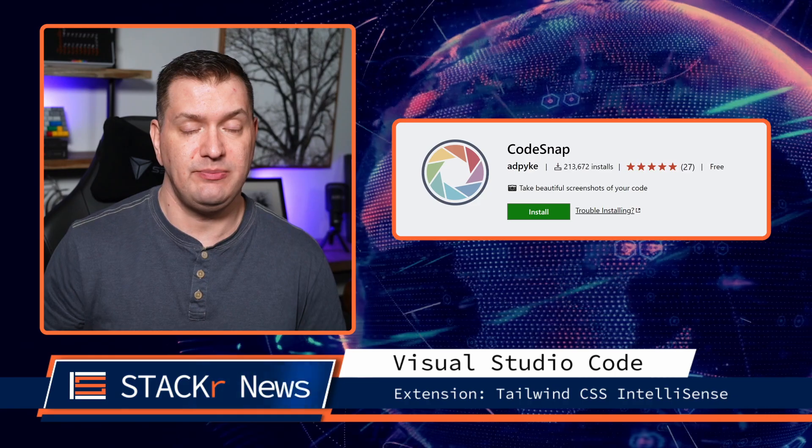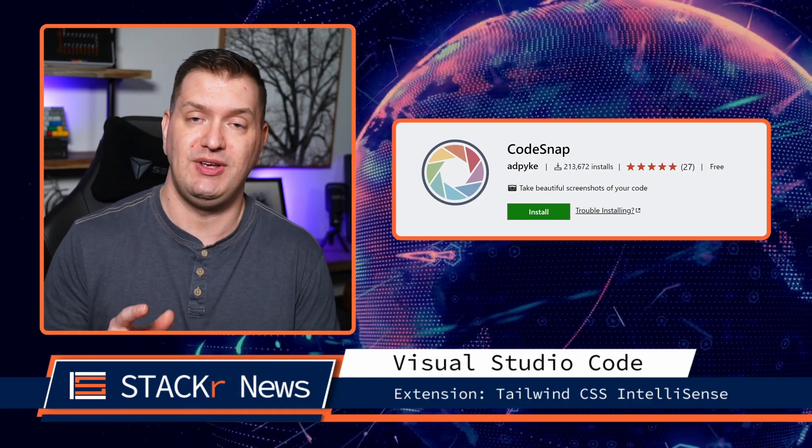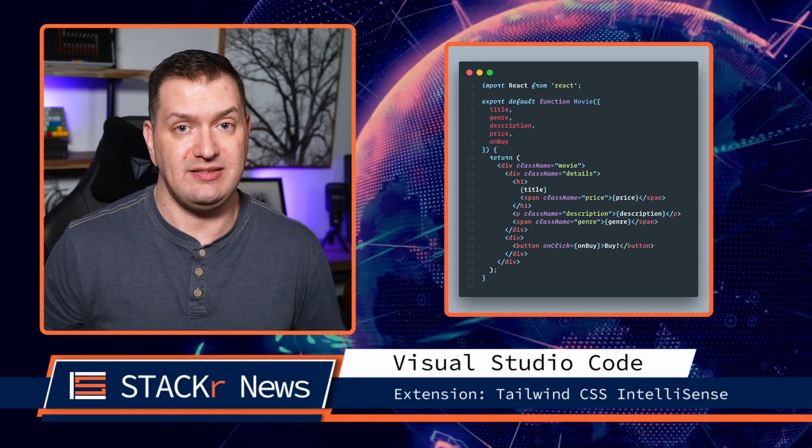On to the VS Code extension of the week. If you want to take beautiful screenshots of your code to share on socials, you need the CodeSnap extension. Just highlight the code that you want to take a screenshot of, and it'll make it look pretty and save it as an image.